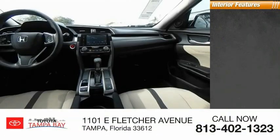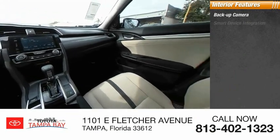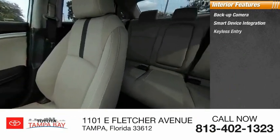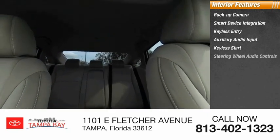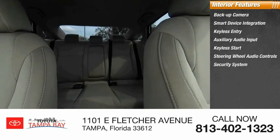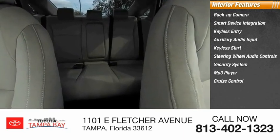Inside you'll find backup camera, smart device integration, keyless entry, auxiliary audio input, keyless start, steering wheel audio controls, security system, MP3 player, cruise control, and trip computer.